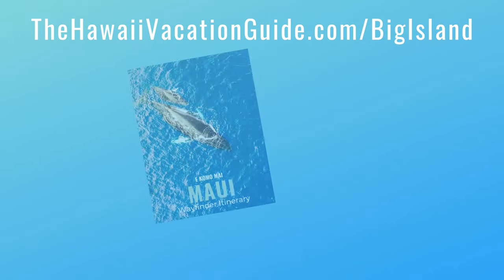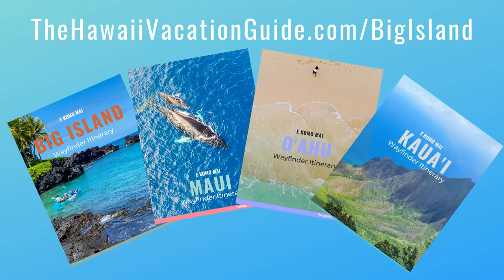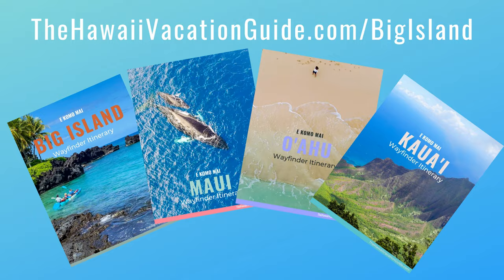The next waterfall we're going to talk about is a private waterfall. For all these waterfalls and to figure out how to incorporate them into your trip, check our itineraries at hawaiivacationguide.com/bigisland. We'll take you all over the island on great excursion days and do all the planning for you.